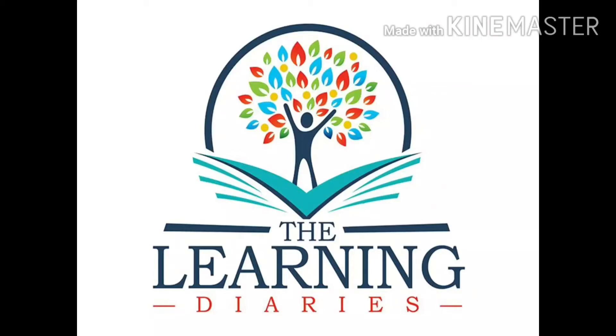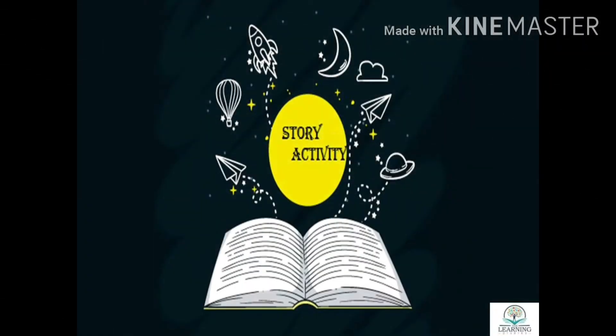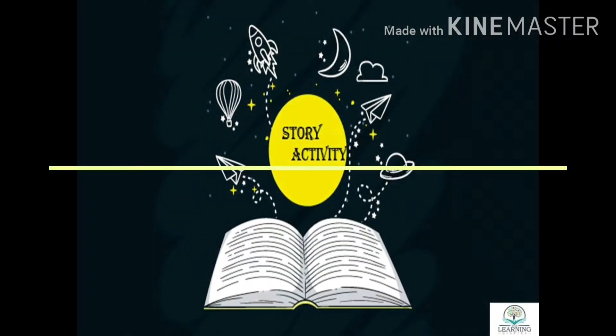Hello everyone, today there's another lovely story that you must read a lot to your child, along with a few activities that you may engage your child in following the story.